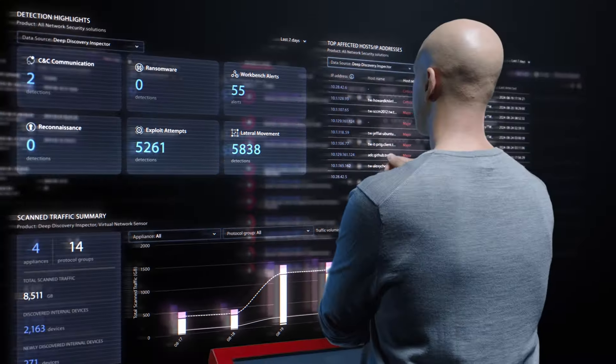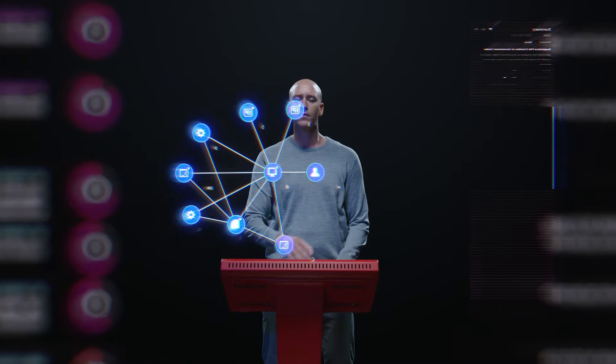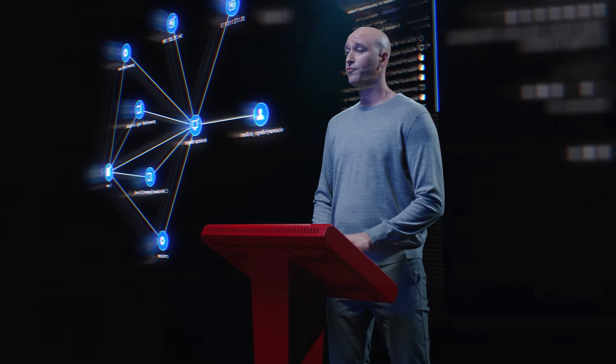Trend Micro Network Detection and Response detects the unknown, protects the unmanaged, and uncovers hidden risks to identify complex, multi-layered attacks quickly and precisely. So no more alert fatigue or time wasted chasing down leads.